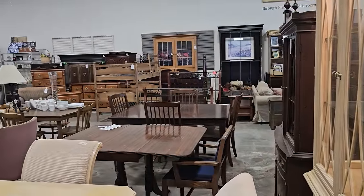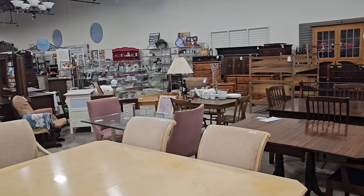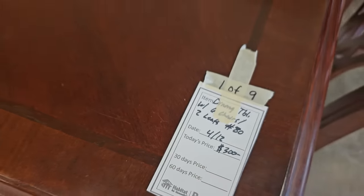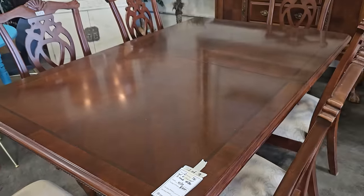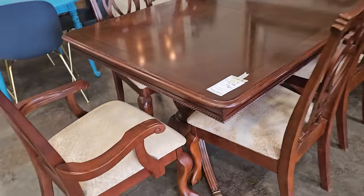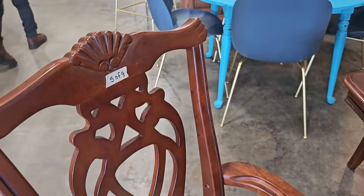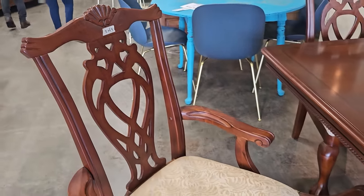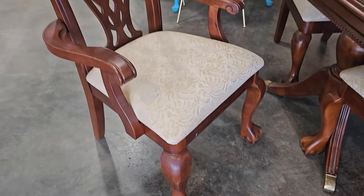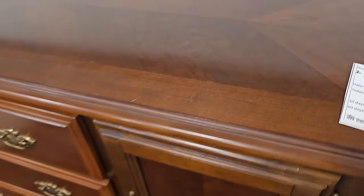Here's a shot around the store, and y'all know we're going to get into all the areas. Here's a large dining room table — it comes with six chairs and two leaves for $300. I love that carving on the back. And here's the matching server for $185.